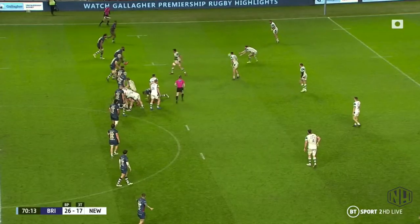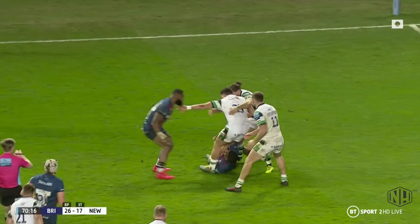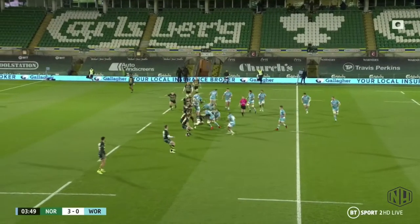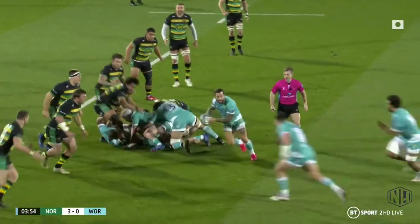So what can a team do to counter this common style of defence? Let's look at a contrasting sequence from Worcester against Northampton. In these early phases, both the scrum half and the receiving players are in motion, causing the defence to backpedal and getting some go forward for Worcester.